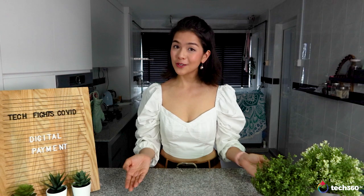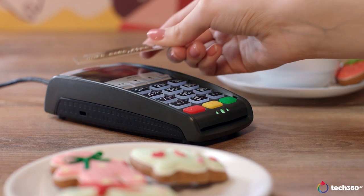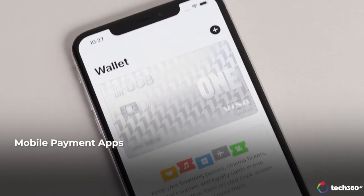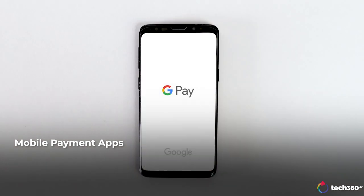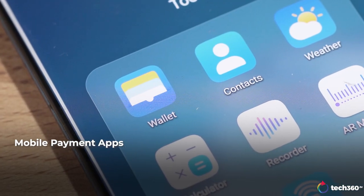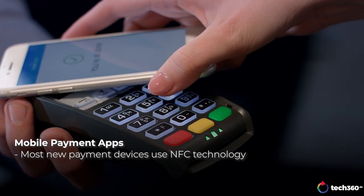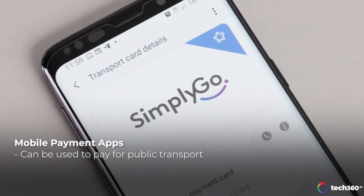Most of the solutions mentioned are tied to your bank directly, but if you're someone that prefers to use a good old credit card, here are some solutions for you. Most of your credit cards would already function as a contactless smart card. With technological advancement, tech companies are capitalizing on the global push for a cashless world. We have apps like Apple Pay, Google Pay, Samsung Pay, Fitbit Pay, Garmin Pay, as well as the new Huawei Wallet. Most of these apps use near-field communication on your phone or watch to carry out contactless payments, and most also allow payment for public transportation options.